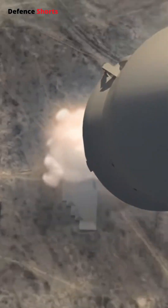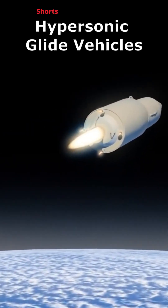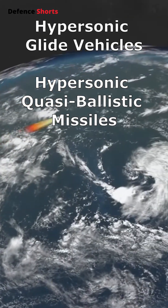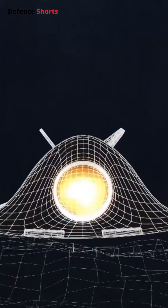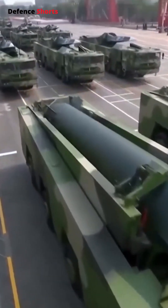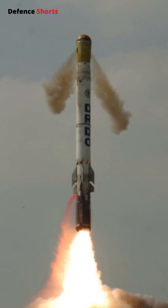Hypersonic missiles are categorized into three types: hypersonic glide vehicles, hypersonic quasi-ballistic missiles, and hypersonic cruise missiles. Russia remains the only nation possessing all three categories. China has glide vehicles and quasi-ballistic missiles. India, until now, relied primarily on the Sharia Missile.